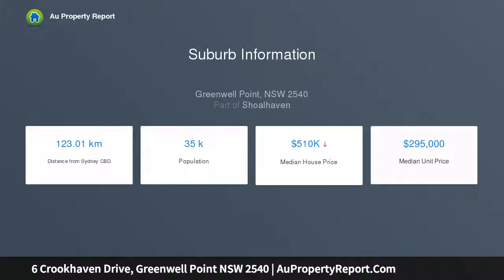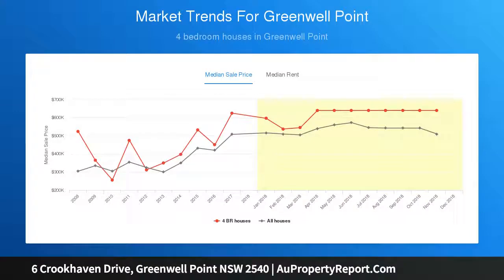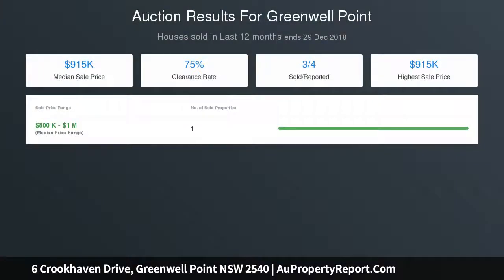This large family home backs onto the Crookhaven River and is only a short distance to all that Greenwell Point has to offer. Please call Peter Rapley on 0402-267-411 to arrange a private inspection.